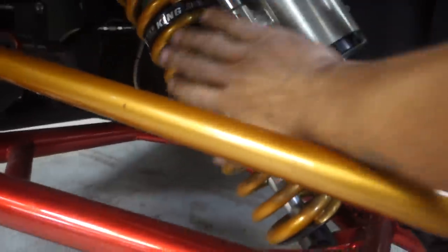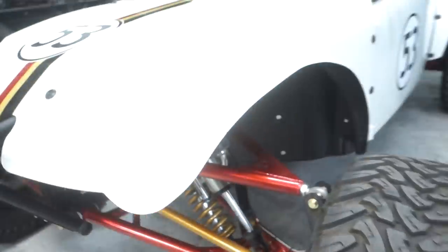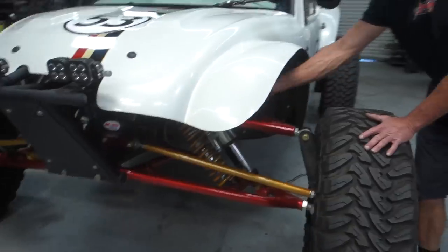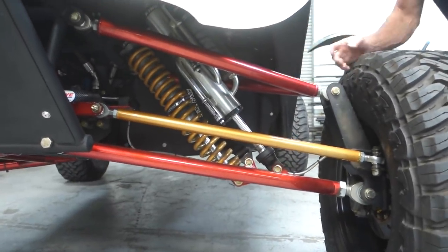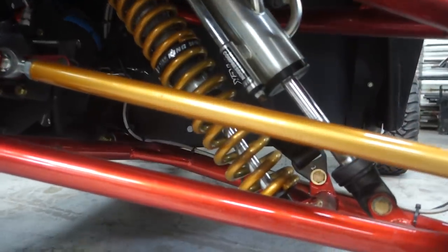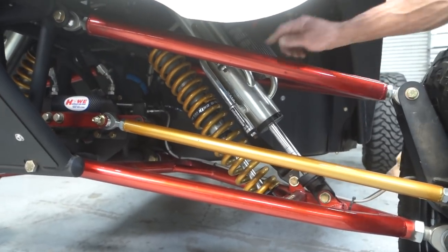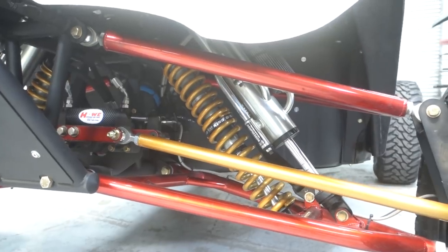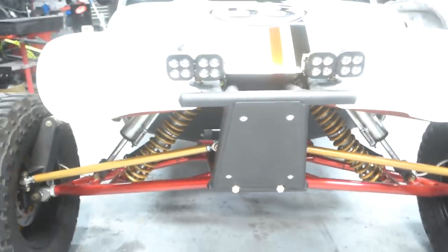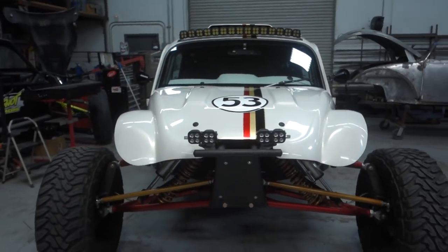This is what I'd call an inline shock setup. What's the benefit of running inline versus a coilover and a bypass? Mainly just packaging — it's easier to get them to fit in there inline than to make the A-arm wider. We want to run the bypass shock on a longer stroke so we can get better control of the suspension, better valving, and take advantage of the bypass tubes more. The coilover is pretty much just to hold the car up — like a coil carrier essentially.